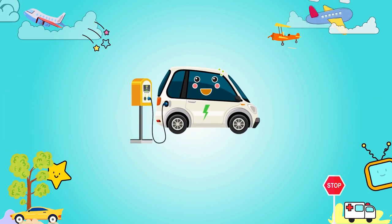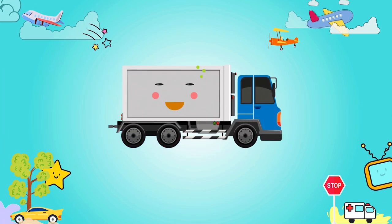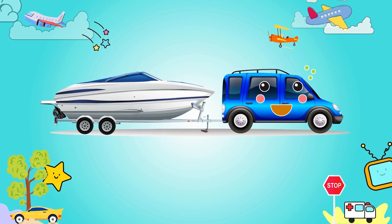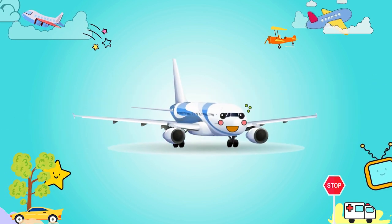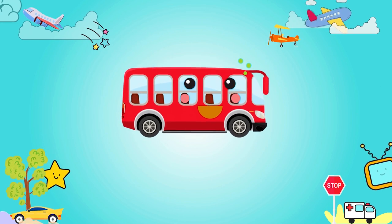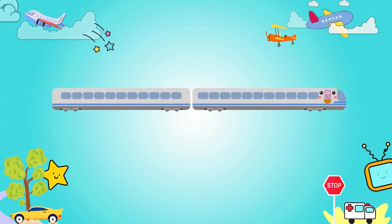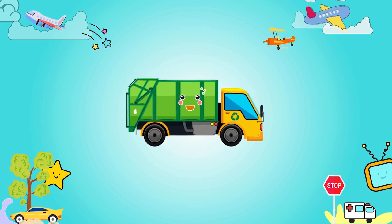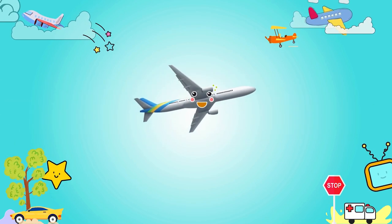Electric minicar, blue truck, blue tow truck, white arrow plane, red bus, white airport express, yellow waste truck, white arrow.